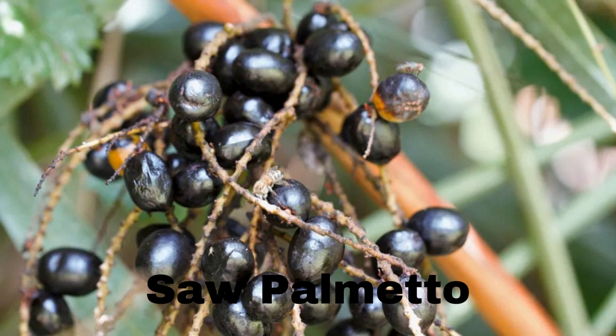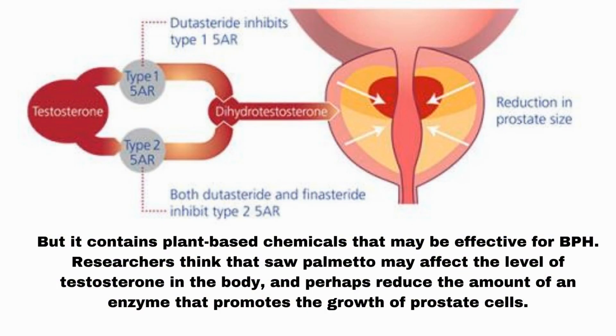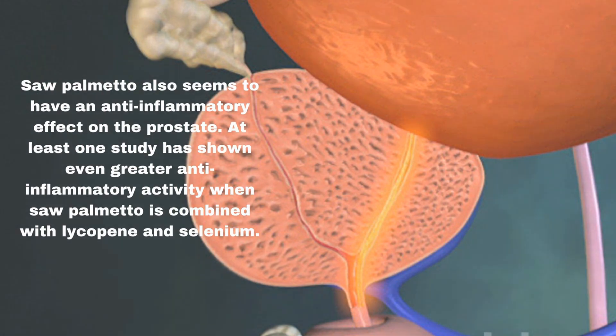Number 4: Saw palmetto. Saw palmetto is a natural plant that forms part of the palm plant family and is generally considered native to the southeastern United States. Its scientific name is Serenoa repens. It contains plant-based chemicals that may be effective for BPH. Researchers think that saw palmetto may affect testosterone levels in the body and perhaps reduce the amount of an enzyme that promotes the growth of prostate cells. Saw palmetto also appears to have an anti-inflammatory effect on the prostate, with at least one study showing even greater anti-inflammatory activity when combined with lycopene and selenium.